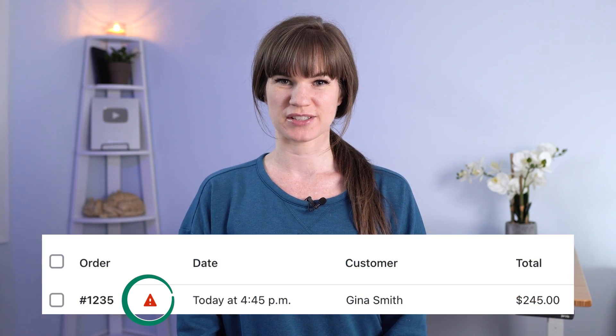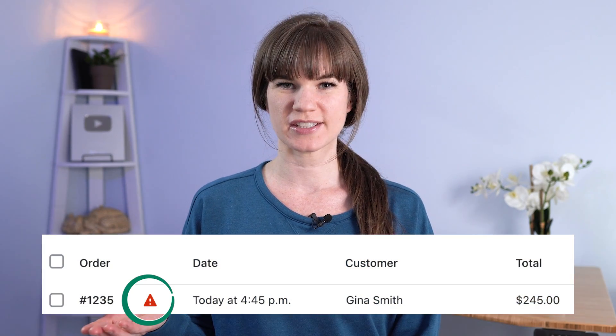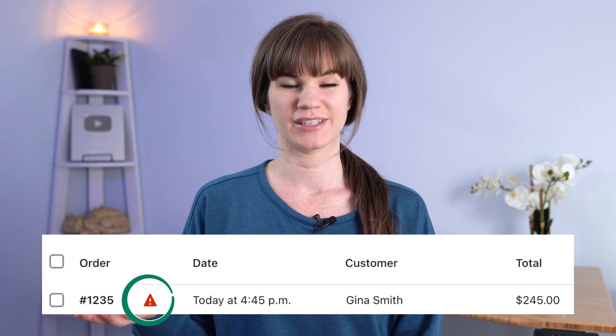You have an order marked as high risk. You might be wondering, what does this mean and what do I do now? Keep watching to find out everything you need to know about handling high risk orders.